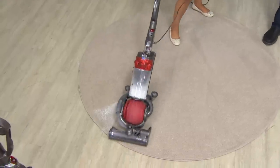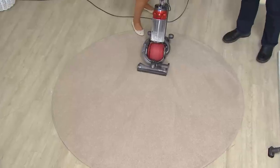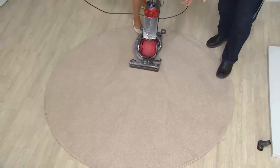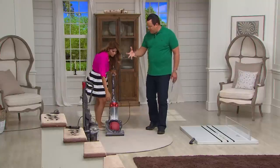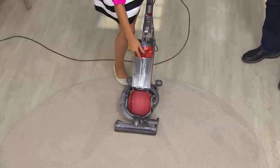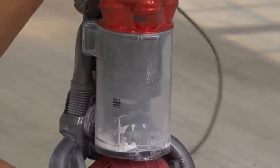Was this chalk dust? It was. Chalk dust is sticky — it is difficult to get up — and if we have it all over this carpet and the carpet is now beautifully clean, you know this vacuum is going to do the job. Not only from a suction standpoint, but that brush roll becomes so important to agitate the dirt. You can see all of that fine dust staying inside the bin, and that's what makes Dyson so different. The suction power stays high even when the bin is full.